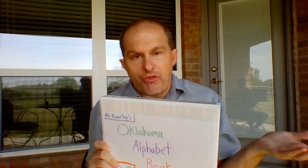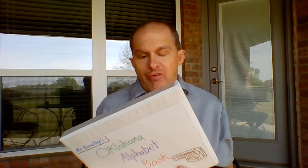Hello, Mr. Bowlby here. I wanted to share a fun activity you could do at home with your family on your free time. We have a lot of extra time at home. This is called the Alphabet Book.